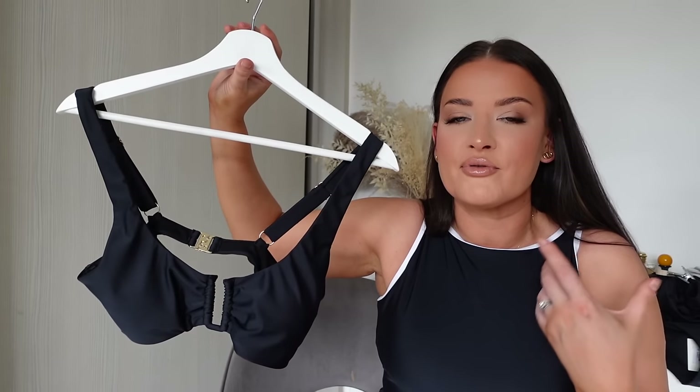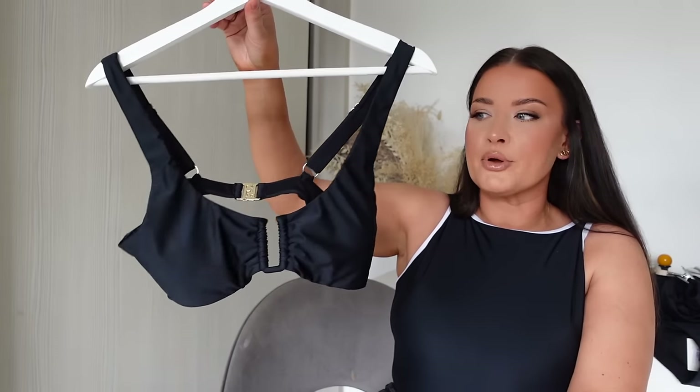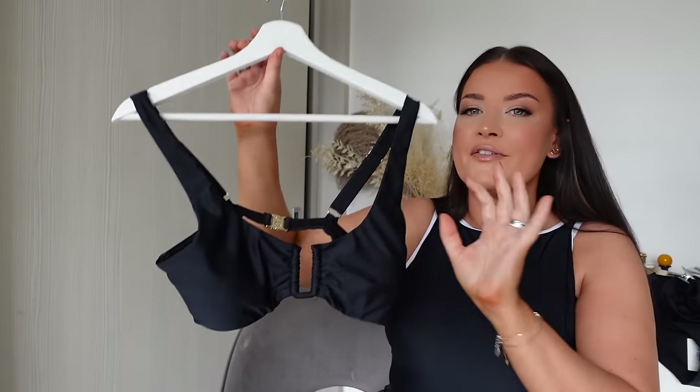I've gone for really classic styles you can get out every year, made from the most premium swim fabric. The fit is just chef's kiss. In the tops you've got the bandeau with removable straps and the plunge with thicker structured straps and gold detailing.